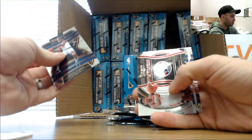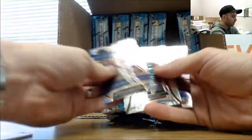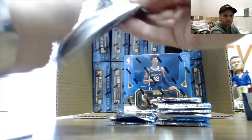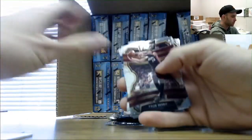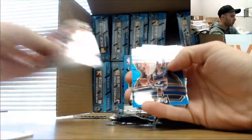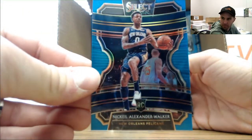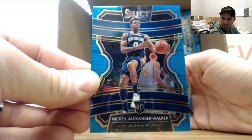Rui Hachimura Select Stars, Drummond circle parallel, Eric Paschal rookie, Tyler Hero, RJ Barrett rookies. I've got a blue Nikeil Alexander-Walker - that one is Pelicans, numbered to 299.